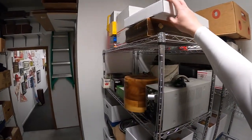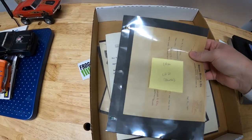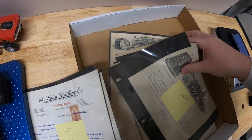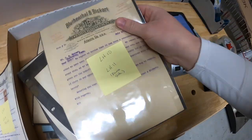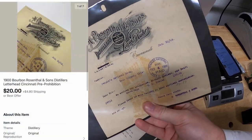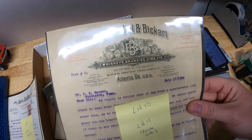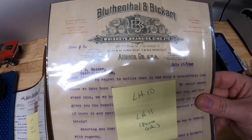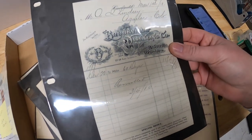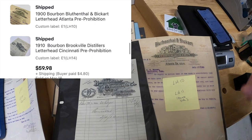We sold some more ephemera — a lot of this has sold this week, faster than I expected. LH11 is from H. Rosenthal and Sons, 1904. That sold for $20 plus shipping. Then another buyer got LH10 from Bluthenthal and Bickert from 1900, and that buyer also got LH14, which is Brookville Distilling from 1910. These two sold to that buyer for $59.98 plus shipping.